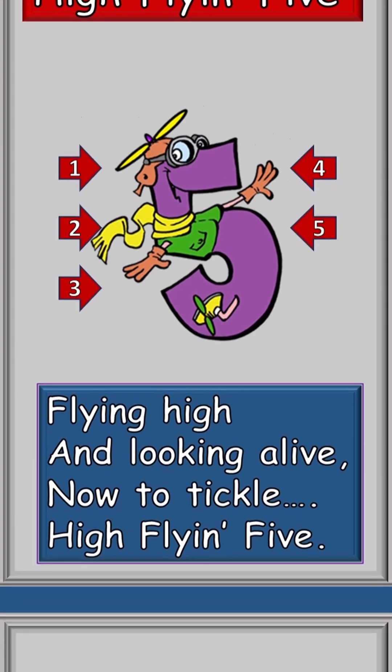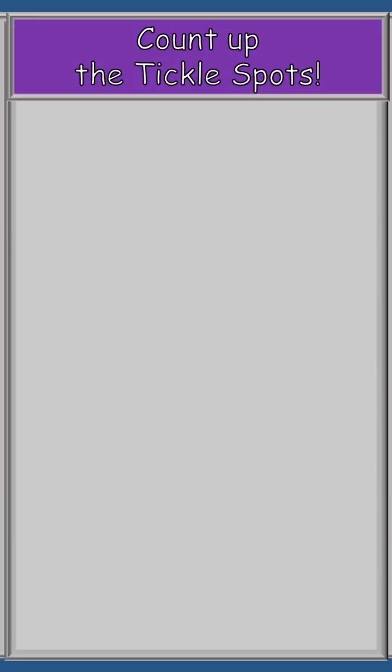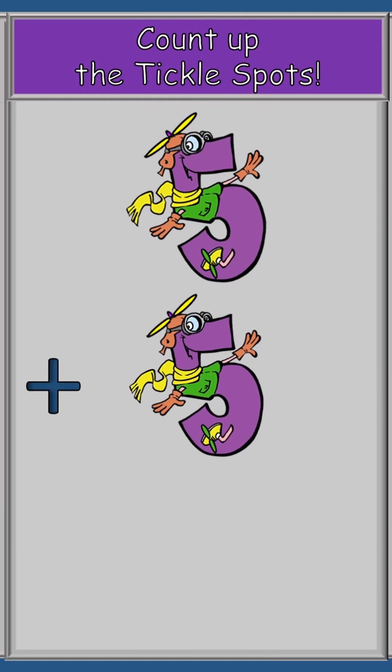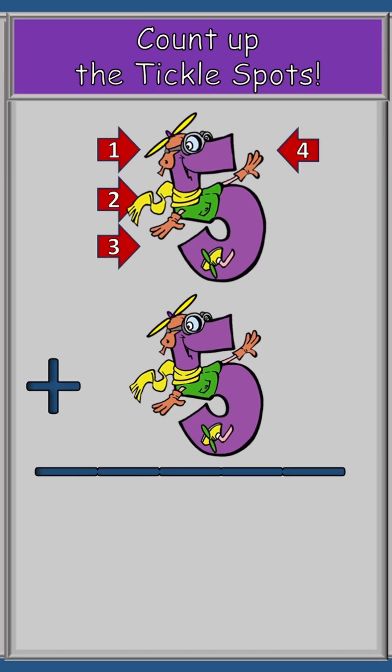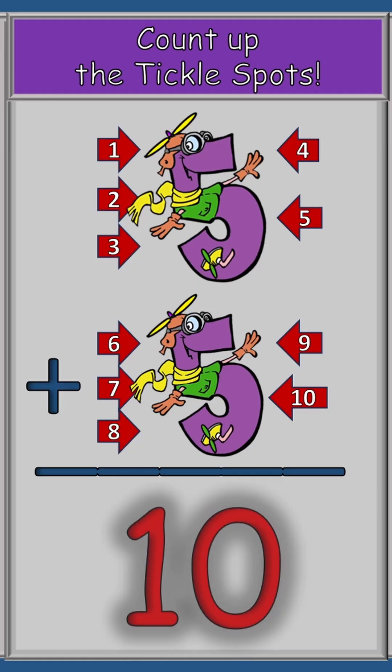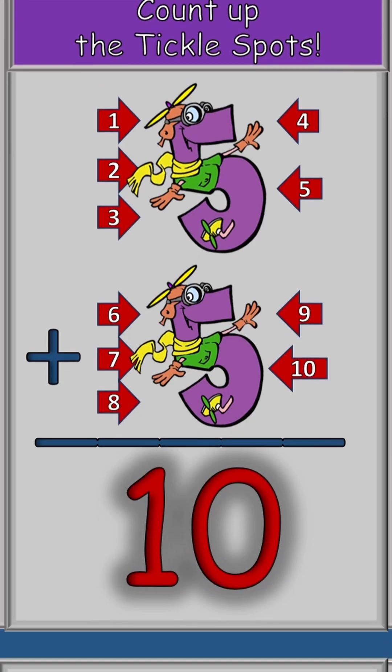One, two, three, four, five. So let's do an addition problem. Let's count up the tickle spots. Five plus five. Here we go: one, two, three, four, five, six, seven, eight, nine, ten. So our answer is ten. Easy cheesy.